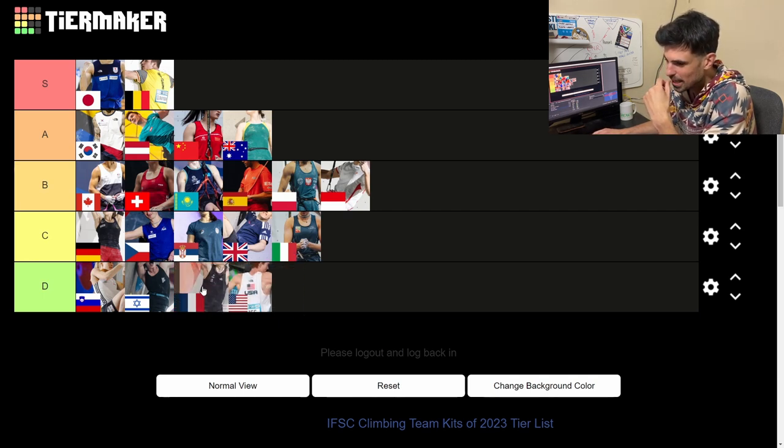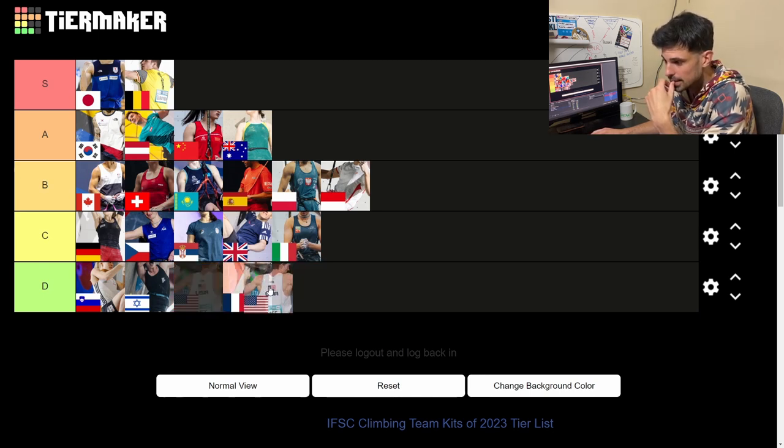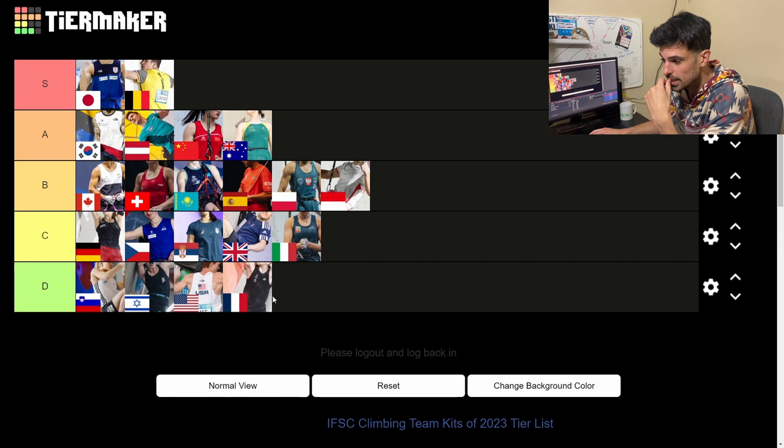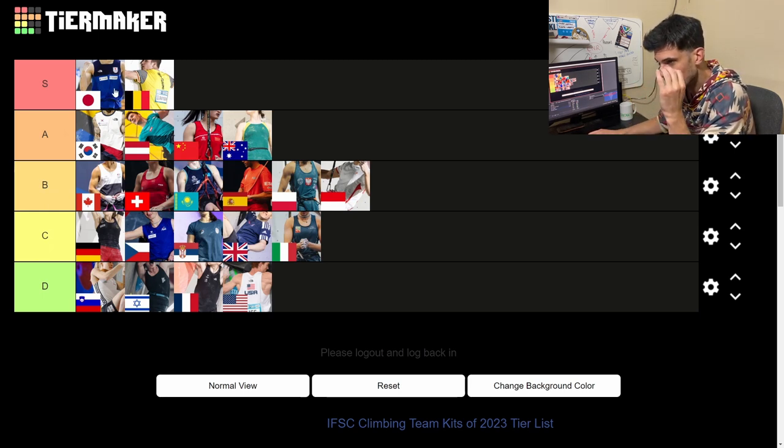France versus USA at the bottom. France is really the ultimate letdown, but nothing's worse than a white shirt. The only thing keeping it above last is it's Yanya in that jersey. USA stays at the bottom — white stays at the bottom. So we've got A tier, B tier, C tier, D tier sorted. Now it's down to S tier: Belgium and Japan, and these are great jerseys for pretty different reasons.